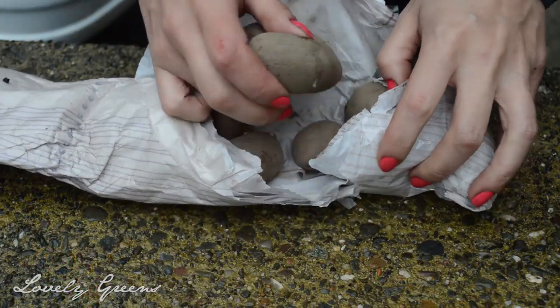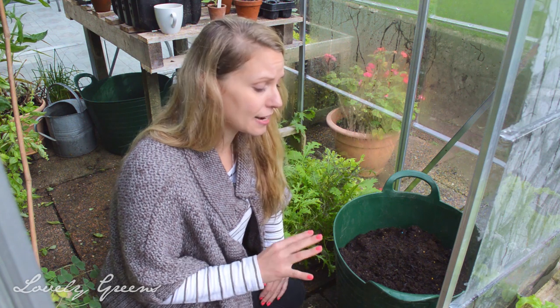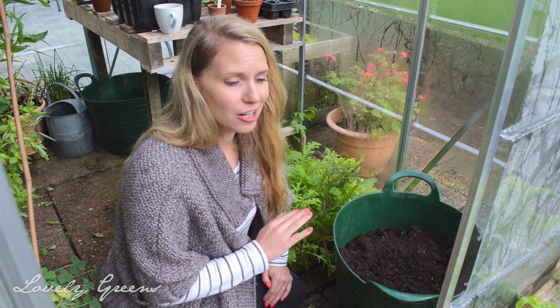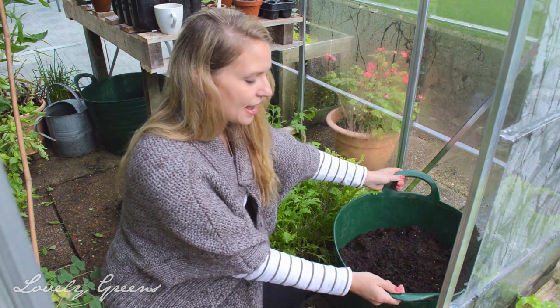If you haven't kept any of your potatoes dormant, you can also order them online. I ordered mine — they're Red Duke of York's — and I've left a link in the description for where you can get them. This is pretty much the last week you can get them in. In the States it's a lot easier to get hold of them; I've had a look on Amazon — link below — and there's a lot of variety over there.